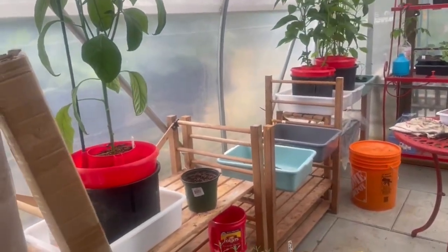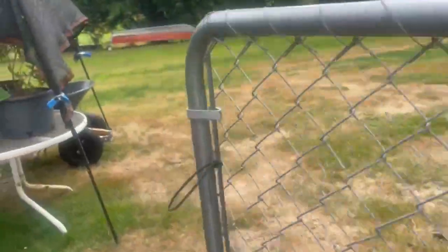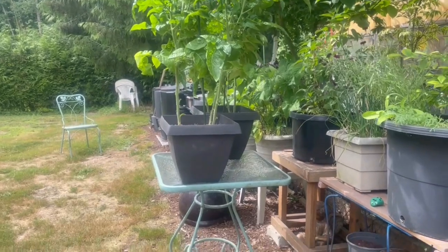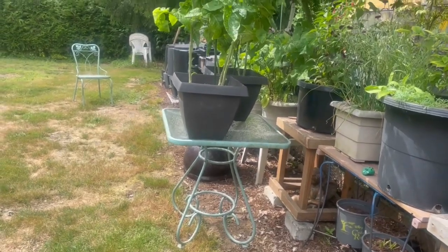I'm moving those two tomatoes outside — I'm pissed off. I put them out here on the table. I'll give them a bit more support and put some more dirt in the pots to top it up a bit. Maybe they just need to be out in the sunshine. We can only hope, right?